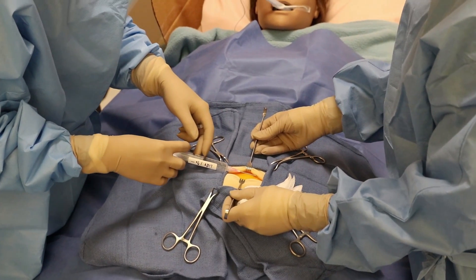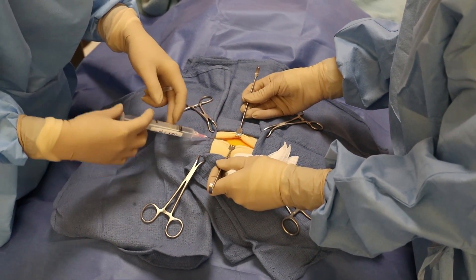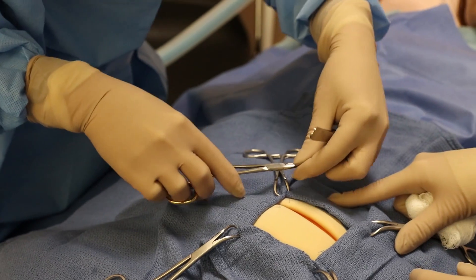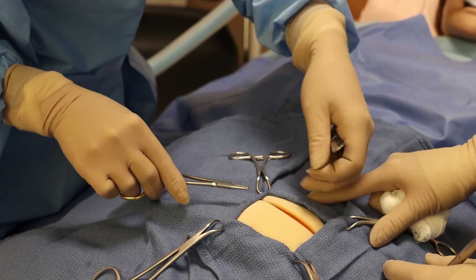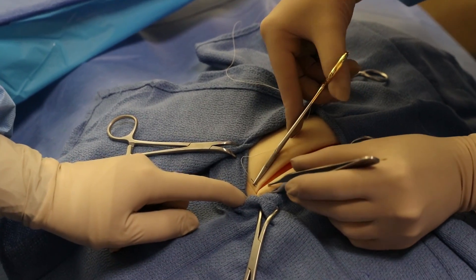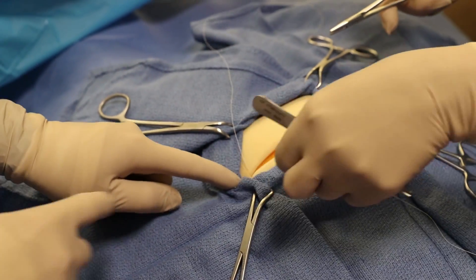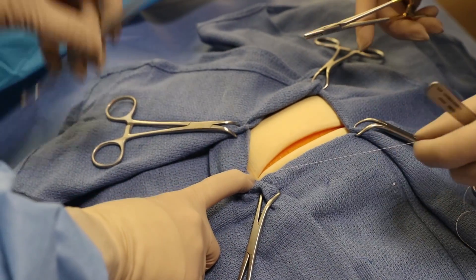The surgical assistant actually is the one that works right across from the surgeon, hand in hand, and assists them by providing optimal exposure for the procedure, suctioning, suturing, and at the end of the procedure the surgeon will generally ask the assistant to close the wound for them and then leave the room.